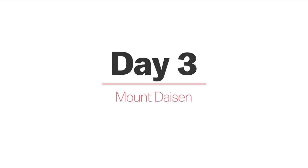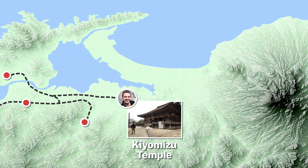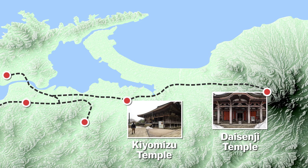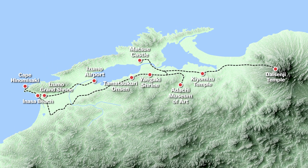Day 3. Our final day will see us drive to Yasugi Kiyomizu Temple for some traditional Buddhist experiences led by a monk, before continuing on to the snow-capped Mount Daisen. After making our way around Daisenji Temple, the mountain's main temple, it's back to the airport where our trip will come to an end.